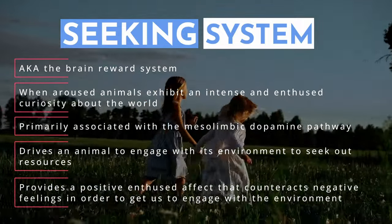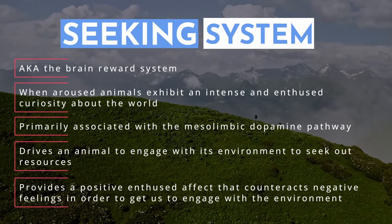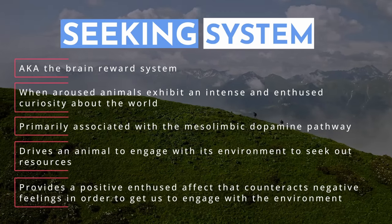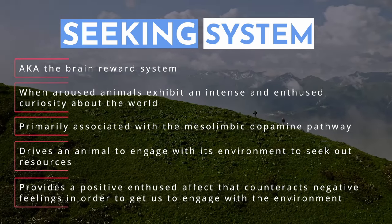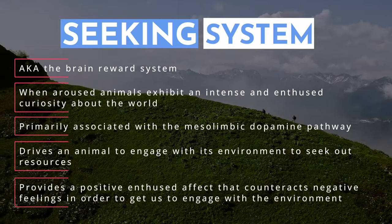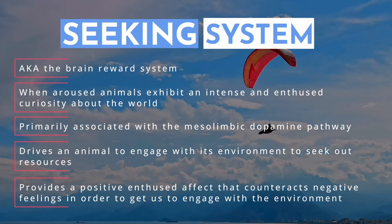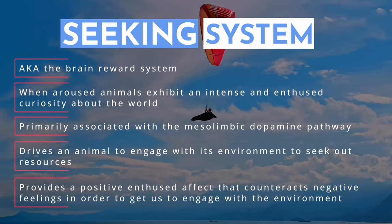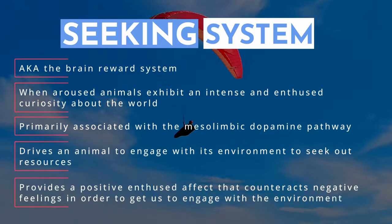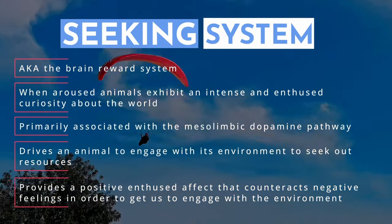In adults, we experience the seeking system when we engage in activities like reading, learning a new skill, or solving a puzzle — it fuels us to gain new knowledge and the pleasure derived from that. We can think of the seeking system as keeping us in a general state of engagement, allowing us to suppress other negative emotions like fear. When the seeking system is activated, it generates positive emotions and a sense of purpose that helps mitigate the negative impact of negative emotions.